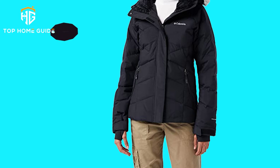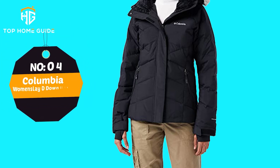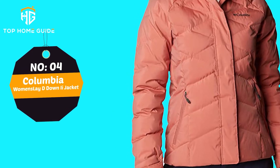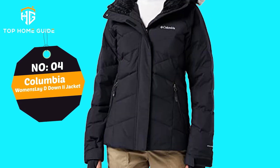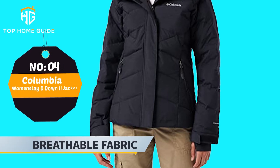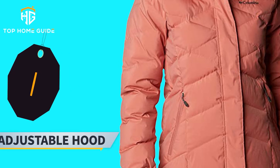Number 4: Columbia Women's Lady Down 2 Jacket. This stylish winter parka comes with a faux fur trimmed and draw-cord hood. The hood is completely removable when needed, providing a very versatile go-to winter coat designed to retain heat. Main Features: breathable fabric, maximum warmth, adjustable hood.